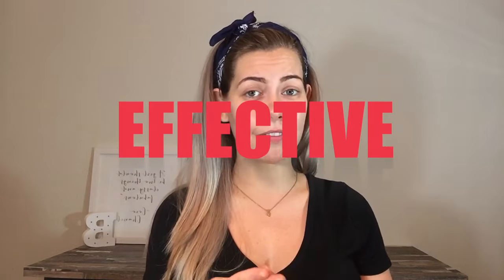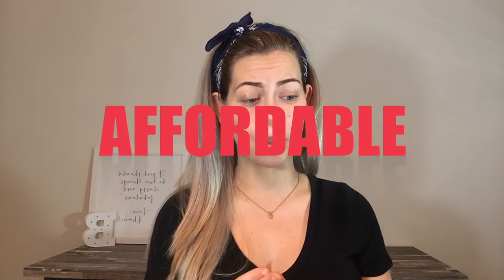Hey guys, I wanted to do a quick video for you today on my skincare routine. When it comes to skincare, I am a no-fuss kind of girl. I want something that's easy, something that's effective, and something that's affordable. And I've definitely found that in the CeraVe products.